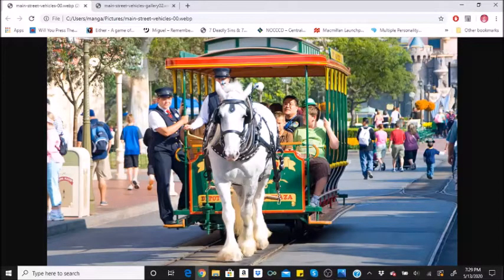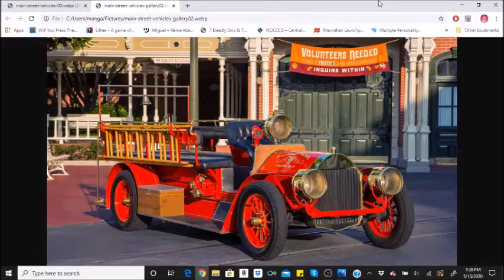Where to board: there are two stops in Disneyland Park — Town Square near City Hall and Central Plaza in front of Sleeping Beauty's Castle. Each trip is one way. Main street vehicles close intermittently to accommodate parade performances and may only be available earlier in the day.